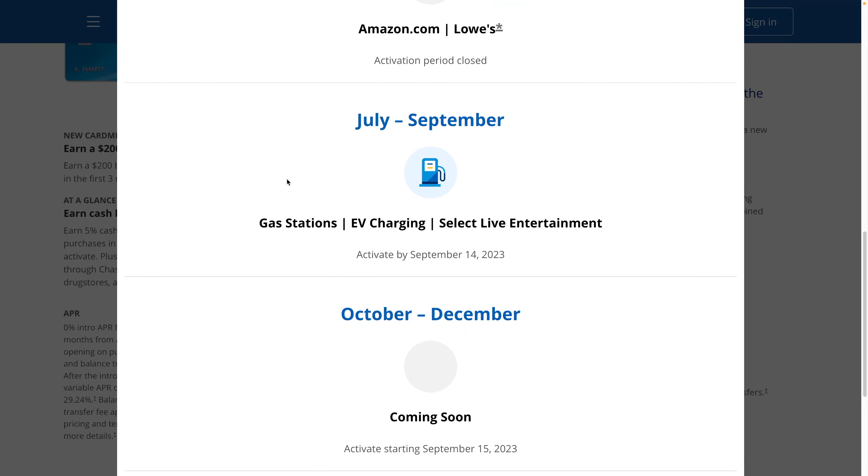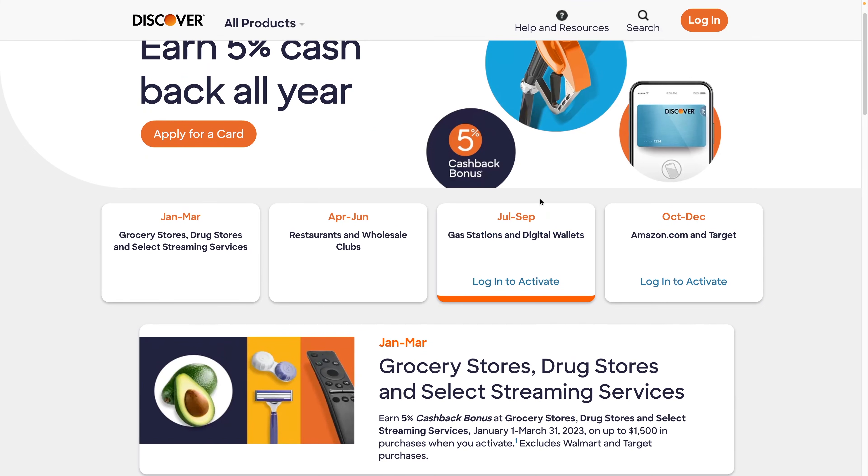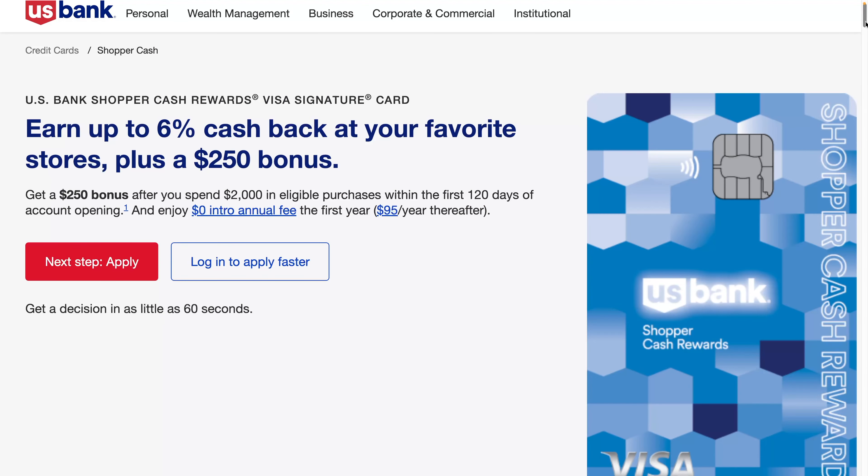The Chase Freedom Flex card — I'm not a big fan of the categories they have this quarter. They have gas stations, EV charging, and select live entertainment, which is kind of disappointing. And right now the Discover IT card is also underwhelming — it only has gas stations and digital wallets. So what other credit cards offer similar rewards to the U.S. Bank Cash Plus?